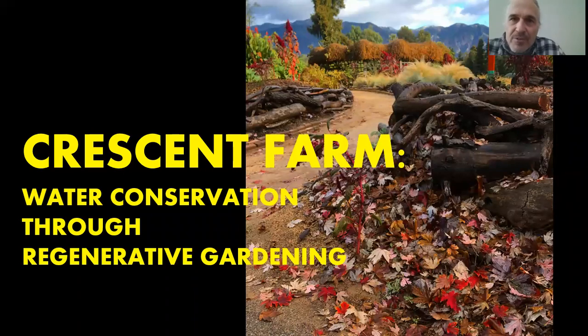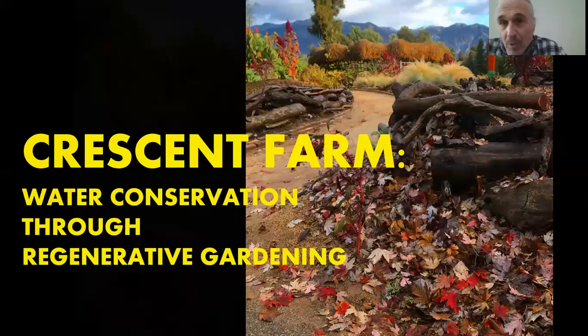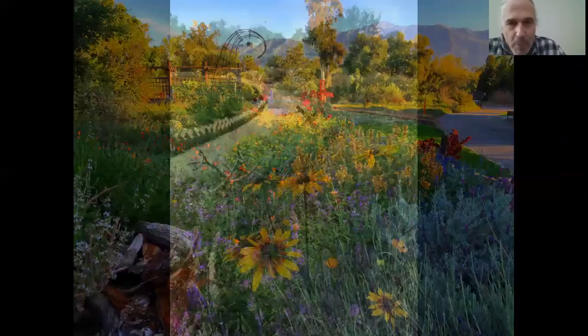John Latsko here talking to you today about the Crescent Farm. For over six years now we've been busy with various manifestations of our landscape, which is just under an acre. We have been about saving resources from the very beginning as part of our measure to bring to the public certain techniques — saving water, saving resources — but we've come to be so much more across the years.